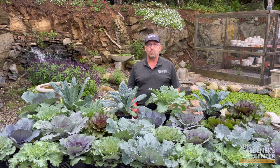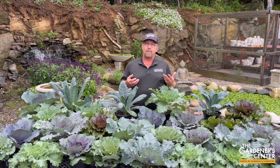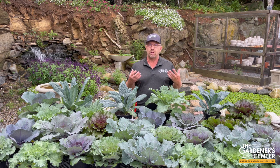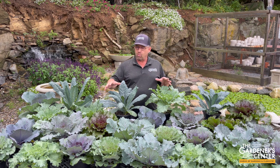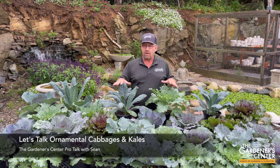Hey guys, Sean here at the Gardener Center. We are at the very beginning of the fall planting and decorating season. Temperatures are finally starting to cool off, we finally received some much-needed rain, and it's a perfect opportunity for me to talk about a group of really popular fall annuals collectively known as the ornamental cabbages and kales.